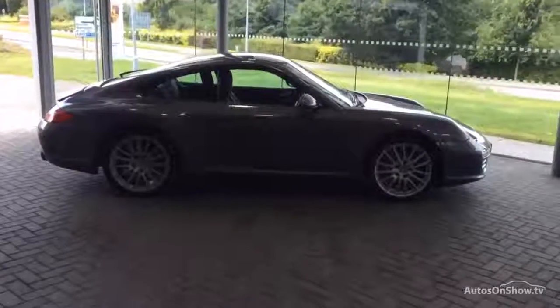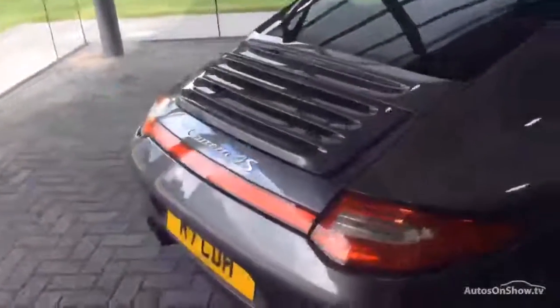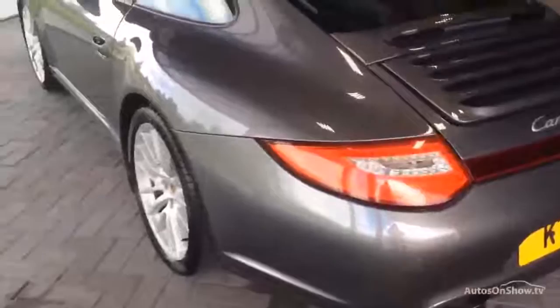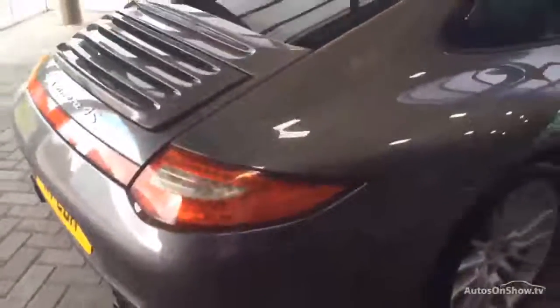Good afternoon, welcome to the 997 Generation 2, Carrera 4S model. They gave it the updated LED lights and revised engine and PDK gearbox from this year onward, and the car is registered at the end of 2010.